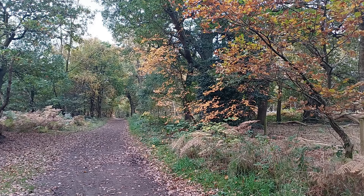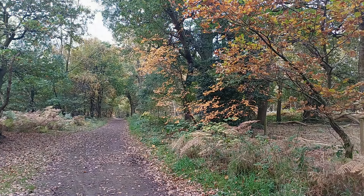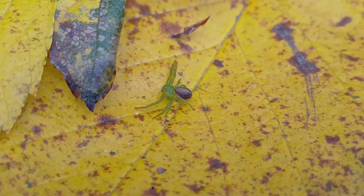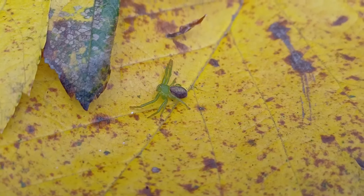A green beauty. An eight-legged green beauty. At this point, most of you are saying, how can anything with eight legs possibly be beautiful? Well, this is. You don't see many green spiders. And this beautiful spider here is Diaea dorsata.